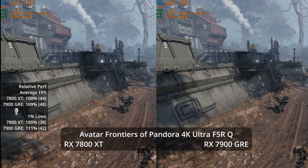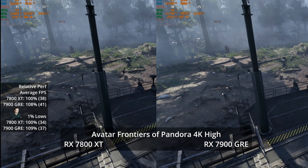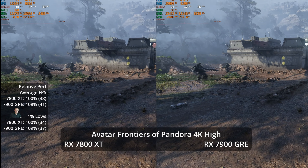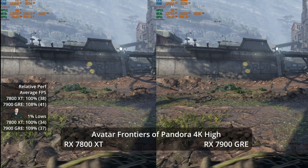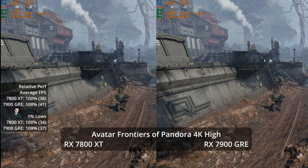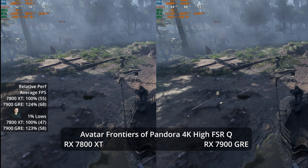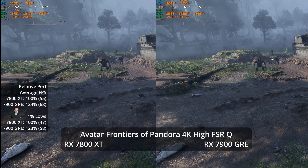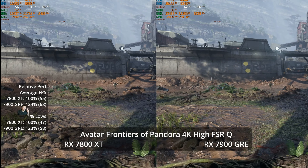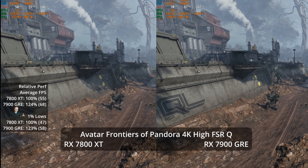Playing in the mid-40s is certainly playable and FSR quality looks reasonable at 4K, though probably not ideal for a first-person shooter. At 4K High settings, we get 41 FPS versus 38 — an 8% lead for the GRE, slightly below even price-to-performance scaling. Going to high settings with FSR quality at 4K, we suddenly see a 24% advantage: 68 versus 55. This was surprising — the largest lead we've seen. The GRE does have about 33% more compute units, so it's not unreasonable to occasionally see a 20%+ performance increase.